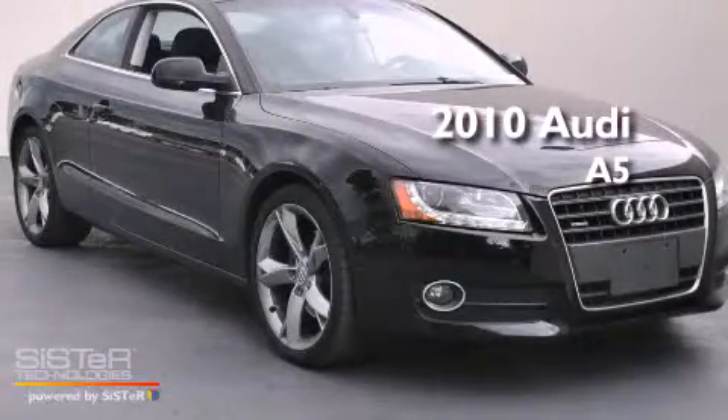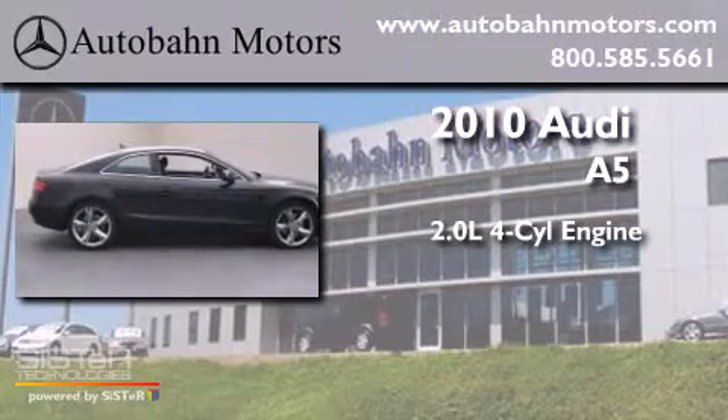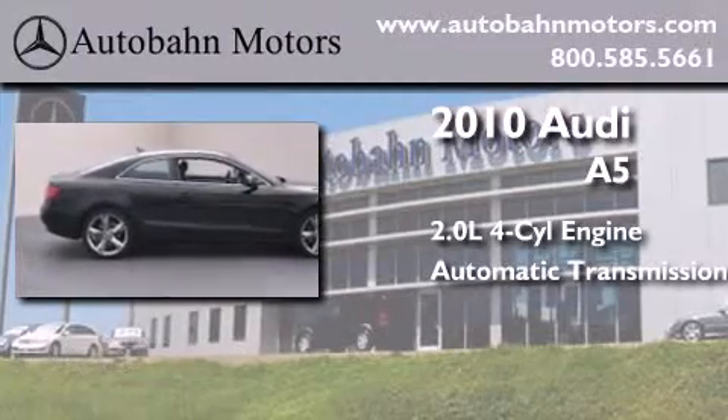This is a 2010 Audi A5. It has a 2.0-liter, 4-cylinder engine, an automatic transmission, and all-wheel drive.